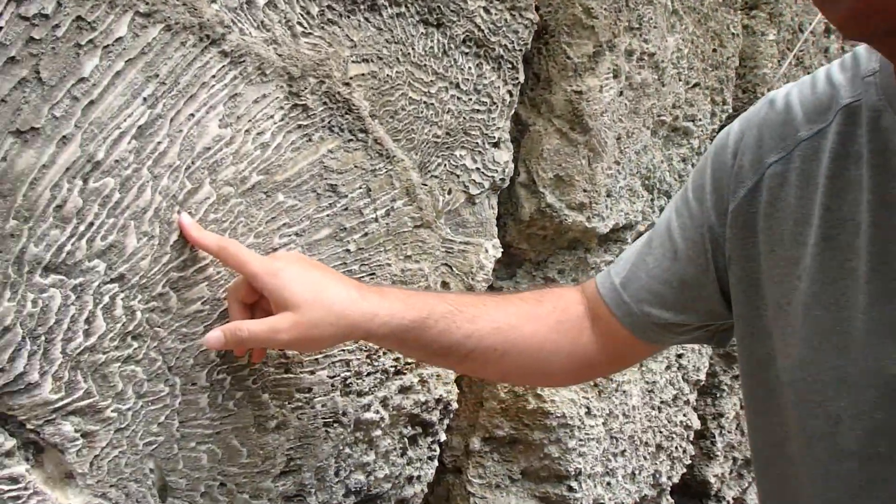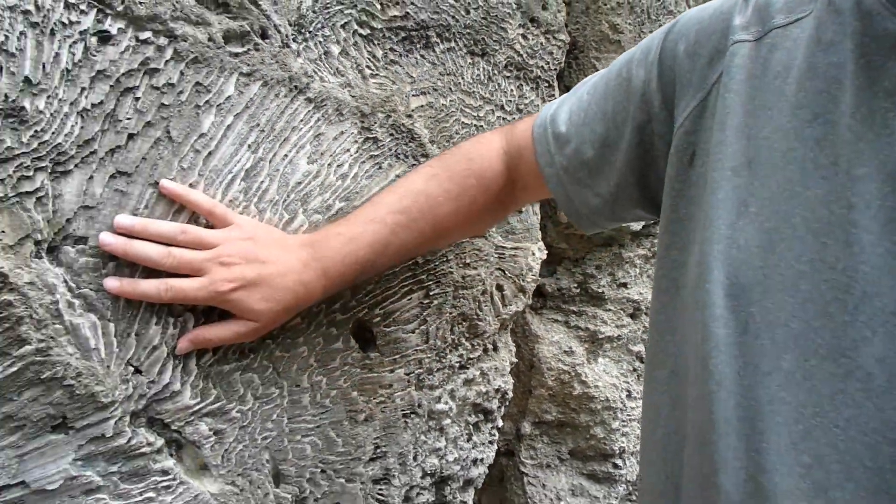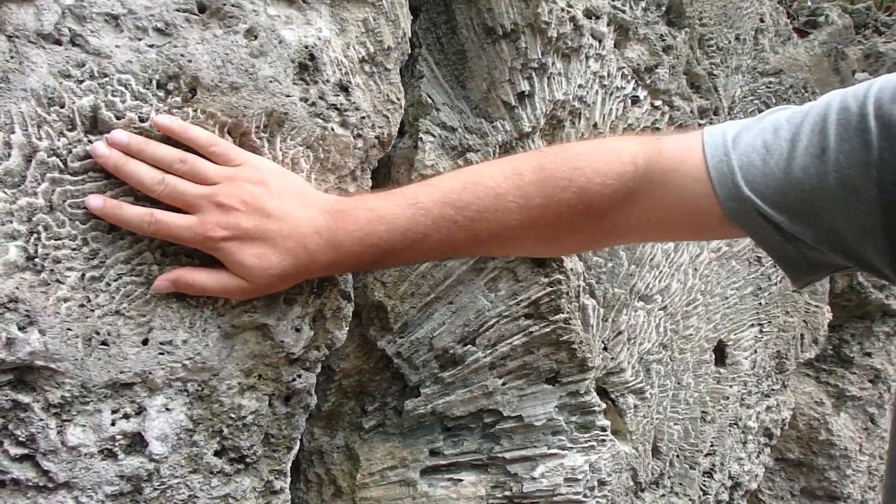This is Key Largo Limestone. It was formed around 125,000 years ago when sea level was much higher than it is now. And if you look right in here, you'll see this is an old coral formation. That's what you see over and over again in these rock deposits.